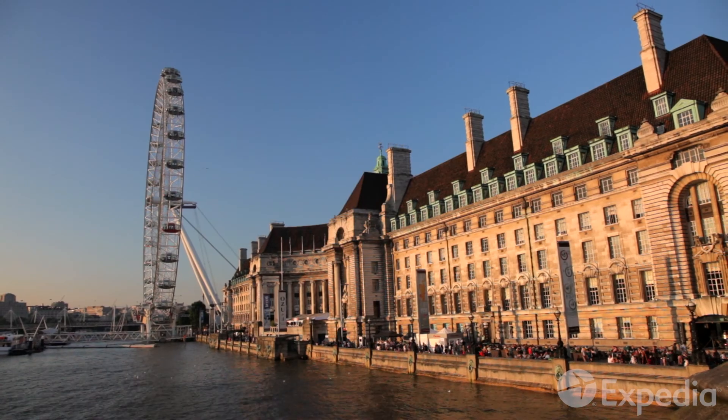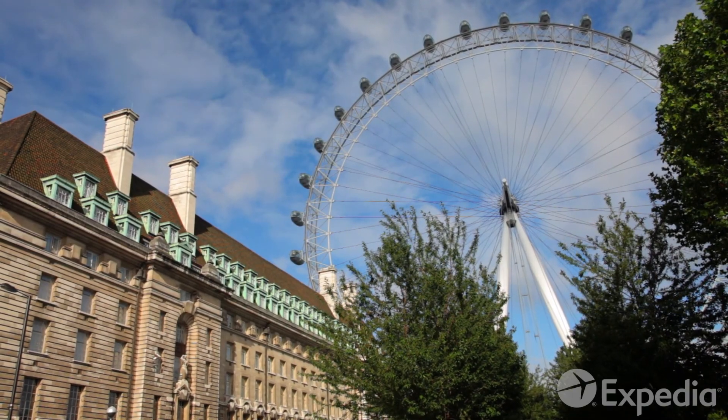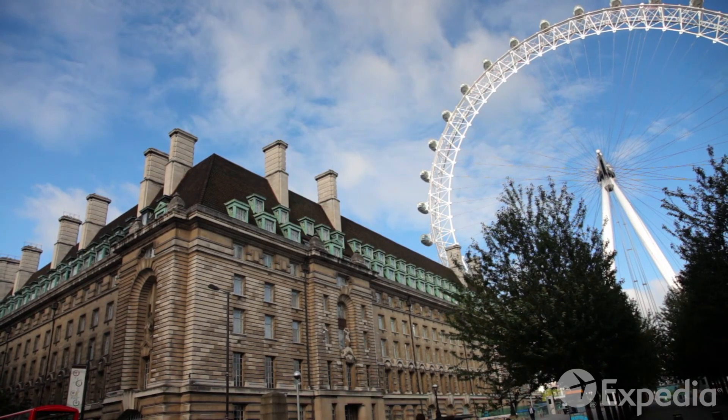Offering views of London's great past and high-tech future, the London Eye is an ideal way to get a different perspective on this great city.